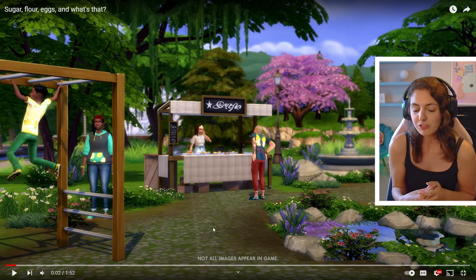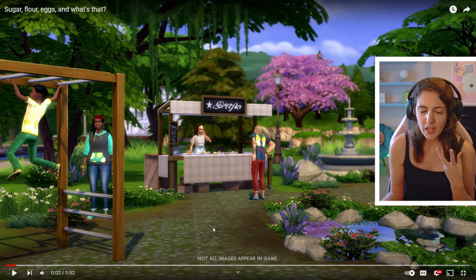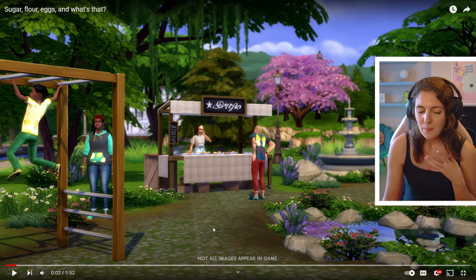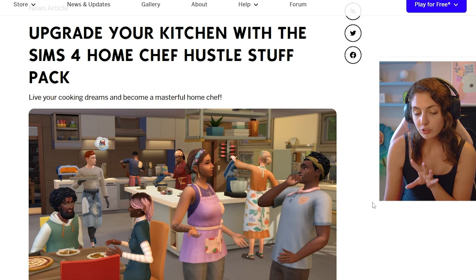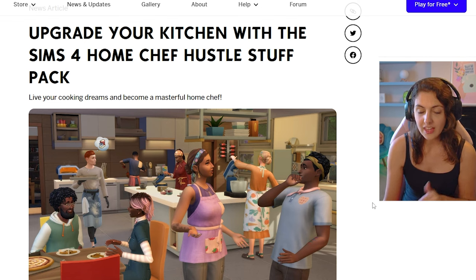At first I'm kind of like, do we really need something like this? But after seeing the trailer, this has brought a whole load more excitement into me. We've got a little article to read about it, so let's read this and then go through the trailer and digest everything.